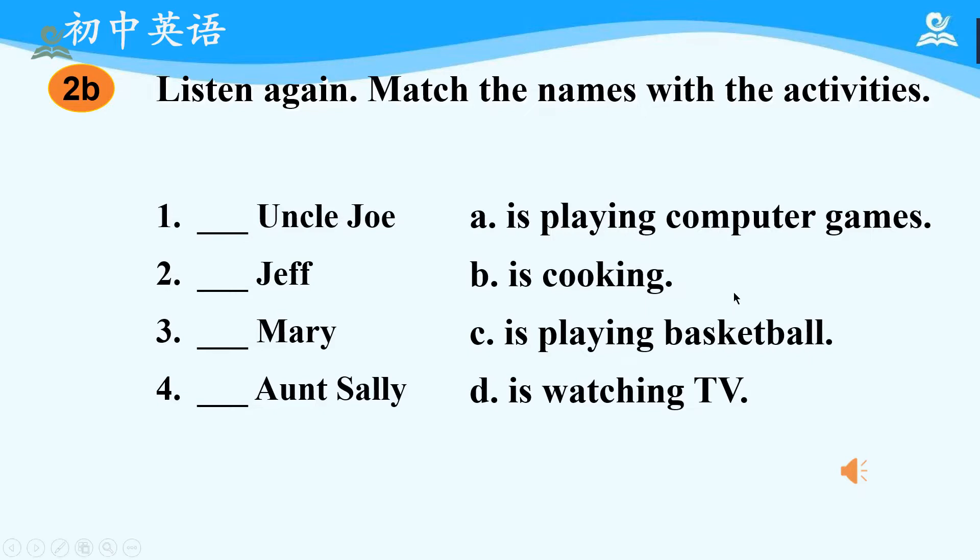Okay, now let's read the sentences and check the answers. Uncle Joe is playing basketball. Jeff is playing computer games. Mary is watching TV. Aunt Sally is cooking. Have you got all the answers right?